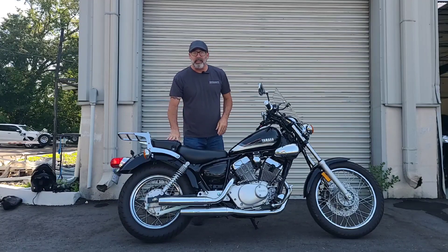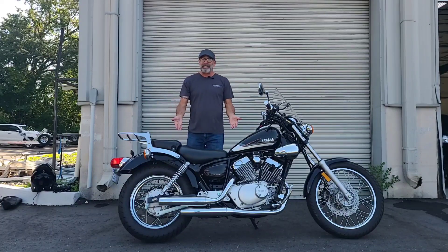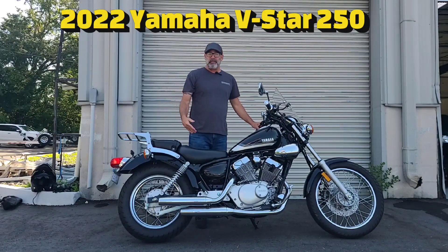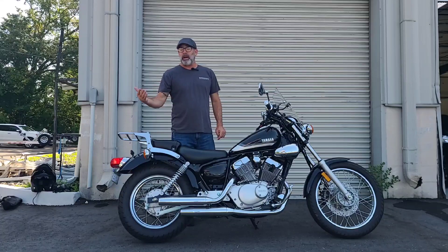What's going on y'all, it's your boy Dennis down here at BMW Motorcycles of Jacksonville with the used bike spotlight. Check out what we've got today — we're looking at a 2022 Yamaha V-Star 250. Now this 250 does stand out from a lot of the other smaller bikes out there.